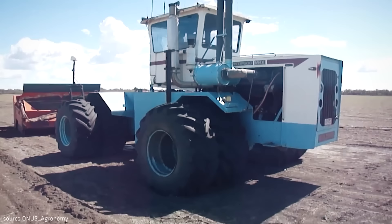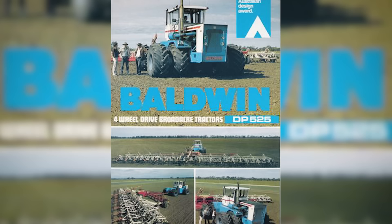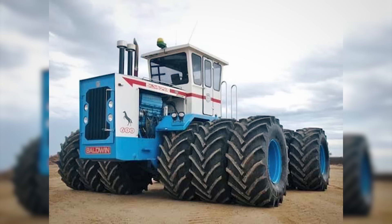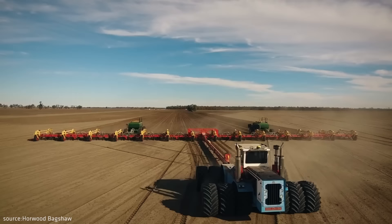In 1979, the Australian construction office Baldwin, dealing with the development of heavy equipment, presented its original tractor design. These tractors were produced until the 1990s — a total of six different models powered by Cummins engines with power ranging from 290 to 600 horsepower. Unfortunately, the company was hit hard by the collapse of the Australian tractor market in the 1990s and stopped producing tractors, shifting focus to mining and industrial machinery. Many Baldwin tractors still work on Australian farms today, such as the one shown in the video attached to the world's largest pneumatic seed drill — it really makes a great impression.